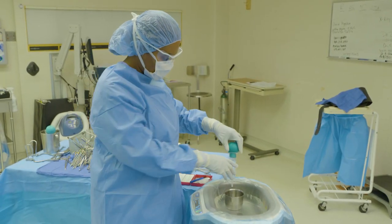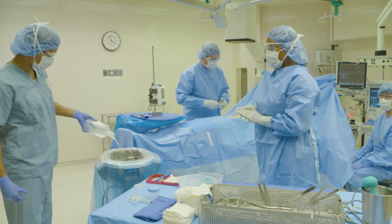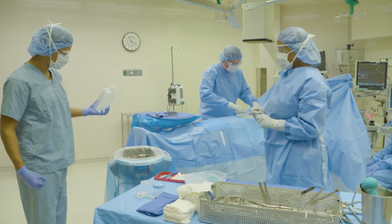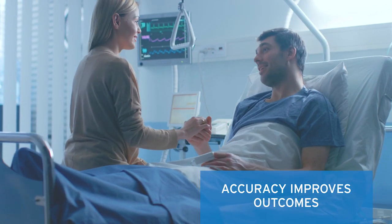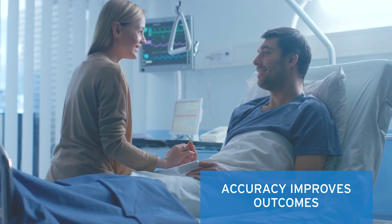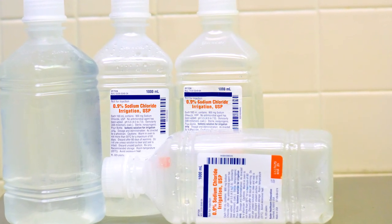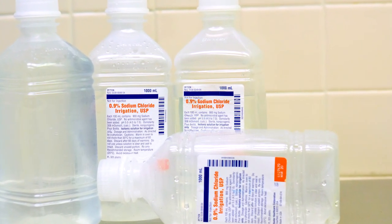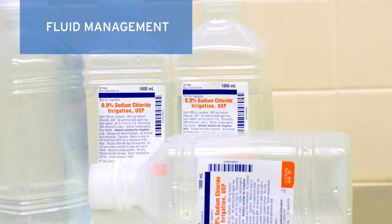Surgical teams need best-in-class technologies and streamlined processes to help ensure accuracy in every procedure. Their highest priority is delivering optimal patient care and favorable clinical outcomes. However, current processes still require nurses to make estimates during invasive surgeries to maintain appropriate patient fluid balances.